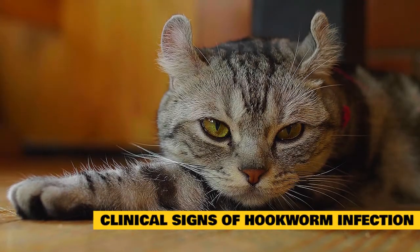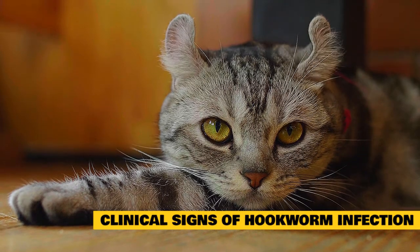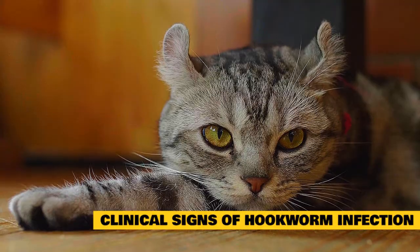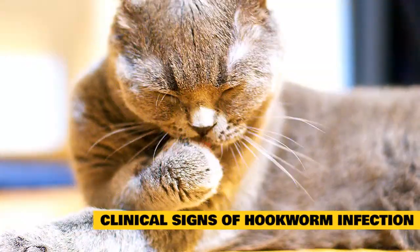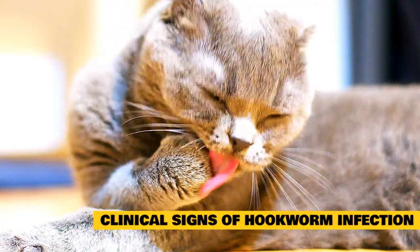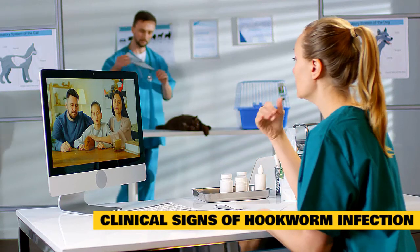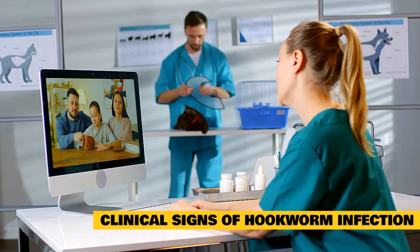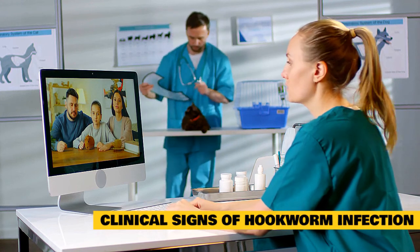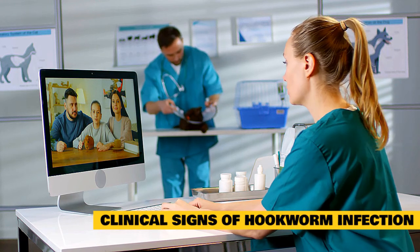Clinical signs of feline hookworm infection include anemia, the presence of digested blood in the stool, a black tarry appearance to the stool, a poor hair coat, and weight loss. Feline hookworms tend to graze along the lining of the small intestine and are considered tissue feeders. When they do suck blood, an anticoagulant substance is injected at the feeding site, which prevents the blood from clotting. Therefore, the cat can suffer blood loss from the hookworm's feeding, as well as continued bleeding into the bowel from the hookworm's attachment sites.